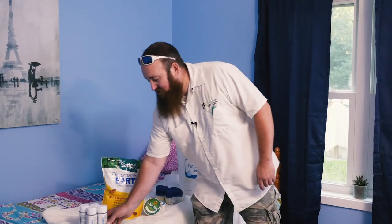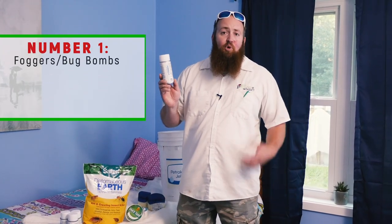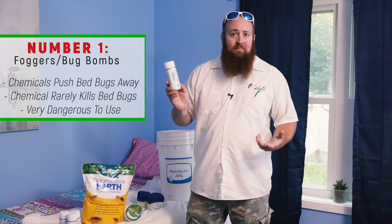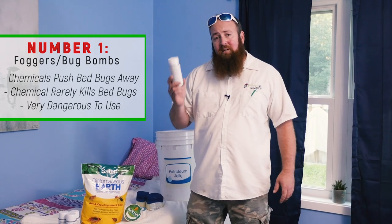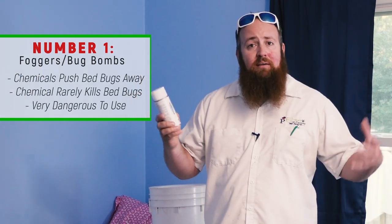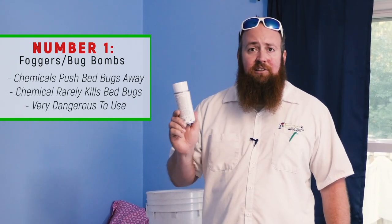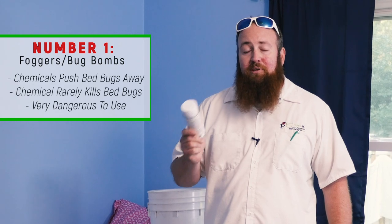The number one most suggested way on the internet to get rid of your bedbugs are bedbug foggers, more commonly known as bug bombs. They are very ineffective because the way the chemical is dispersed it will actually push the bedbugs away, and the chemical won't actually have time to kill them. They're also very dangerous to use.